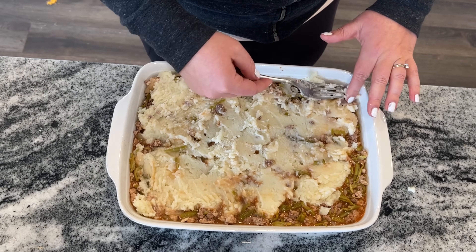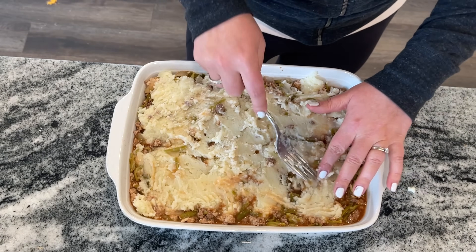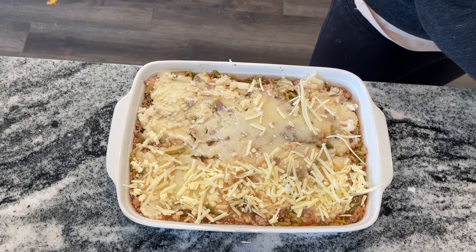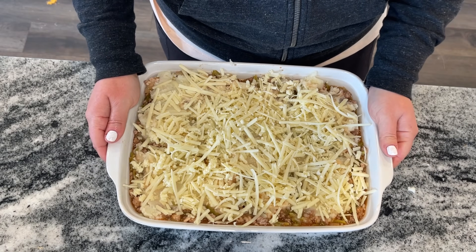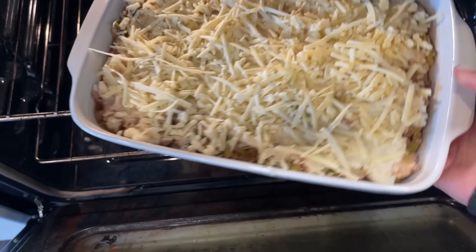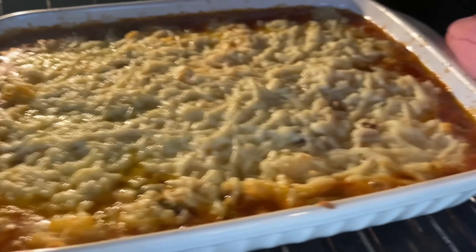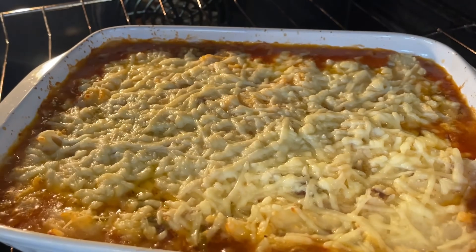I made four servings of mashed potatoes spread across the dish — it could easily feed eight to ten people even without being heavy on the potatoes. Use whatever cheese you have: mozzarella, Colby Jack, your choice. Since the bottom is already warm, everything but the cheese is cooked, so put it in the oven at 350 degrees for about 20 minutes until it's bubbly and cheesy. And sure enough, it came out perfectly bubbly and ready.